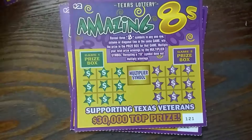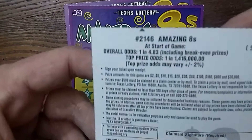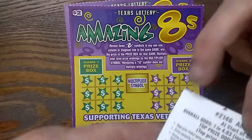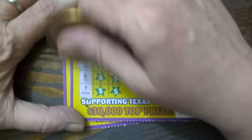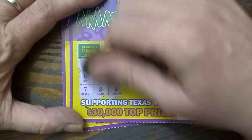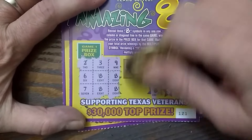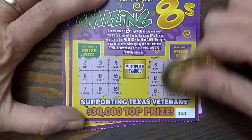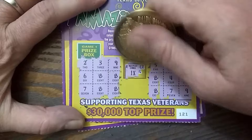Odds are one in 4.83. Alright, let's see if I can get one on this one. Alright, that's almost, but not quite. And no. Multiplier — 1x.